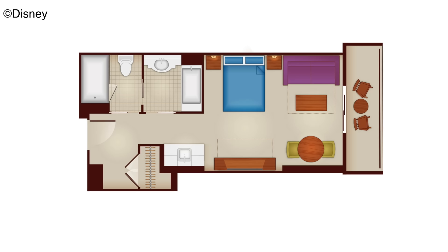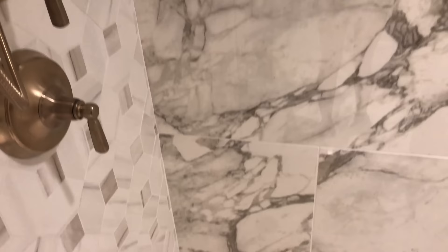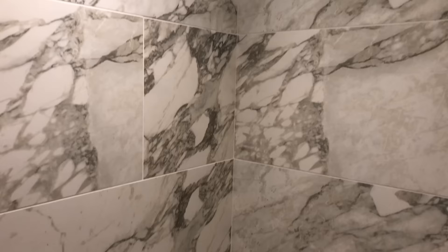Looking at the hallway, let's walk into a deluxe studio. Like a lot of DVC rooms, there are two separate places to get ready. There's a main sink area, a place with a toilet and shower, and then a place with a bathtub and sink area. But in here you just have the shower and toilet. I really like this marble look — it just looks really classy, really expensive. Walking in here, I would just feel like I'm in a nice, classy place.